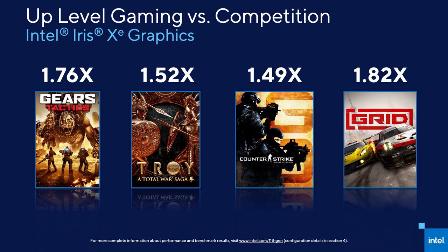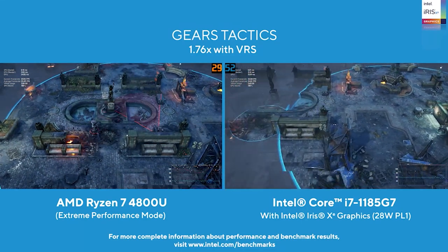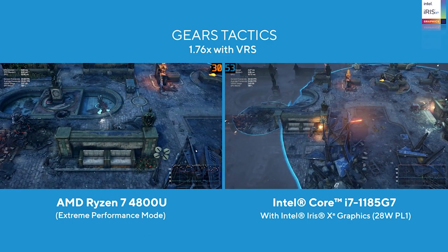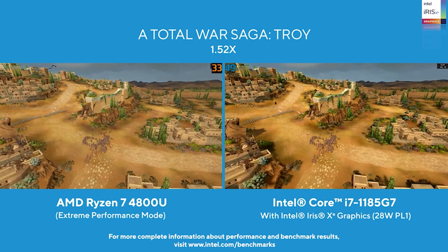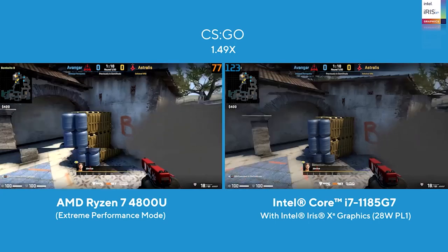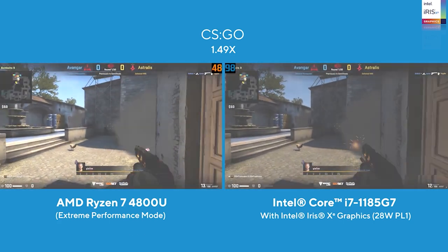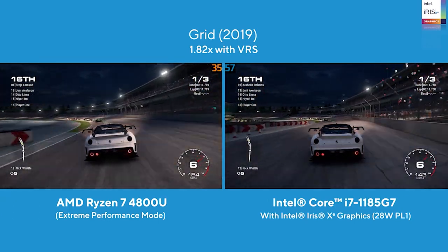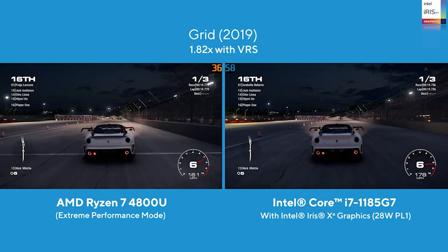Here's how Tiger Lake stacks up versus Renoir in a side-by-side video. Gears Tactics is 1.76x faster than competition. Over 7.5 million people downloaded A Total War Saga Troy in 24 hours on the Epic Store during their promotional giveaway, and now they can experience 1.52x better performance on Tiger Lake versus competition. With 1.49x performance advantage versus competition, CSGO achieved 1.3 million concurrent players in April and an all-time high since its 2012 release. Grid won Best Racing Game at Gamescom in 2019, and here we're seeing 1.82x performance of Tiger Lake compared to competition.